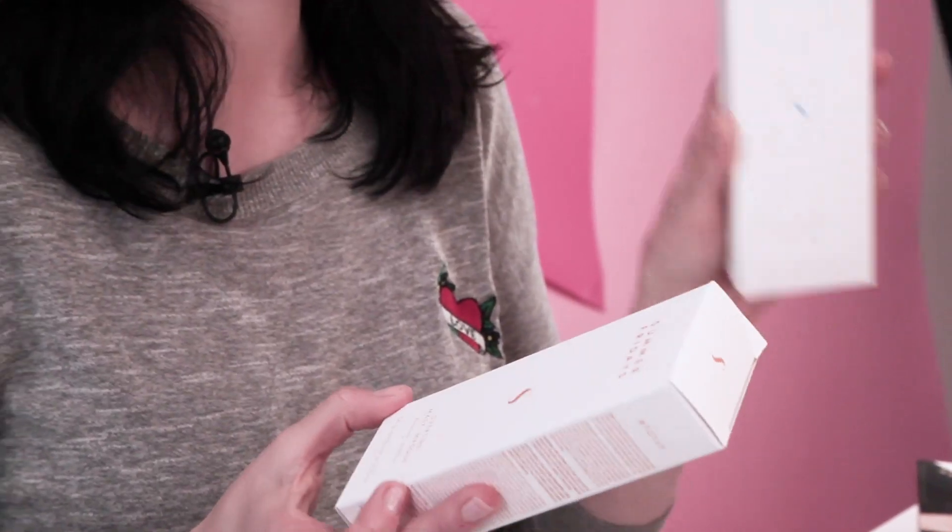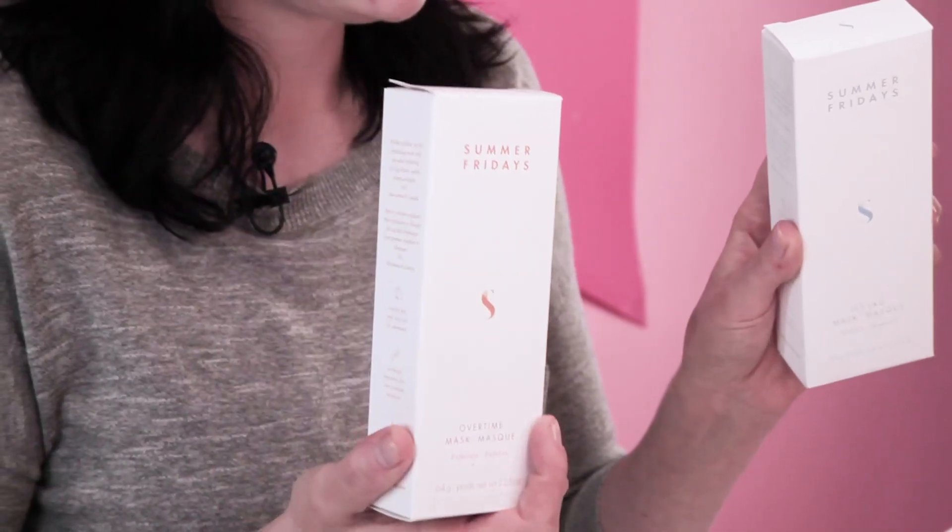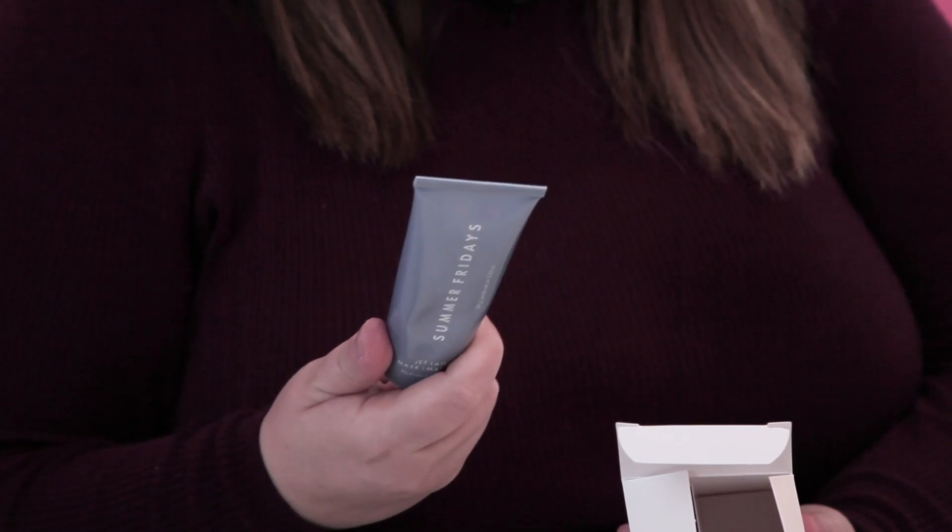One says Jet Lag Mask and one says Overtime Mask. Jet Lag says it hydrates, Overtime says it exfoliates. It says 'the busiest overachievers in the game — your skin cells.' So they work overtime shedding and renewing themselves. I think it's just to help declutter your skin. I've already taken my makeup off, which you can clearly see. I'm having a bit of a problem skin day as far as spots go, so I'm hoping one of these might help. I think I want to try the original Jet Lag Mask because it promises dewy, hydrating skin, which is exactly what I want.